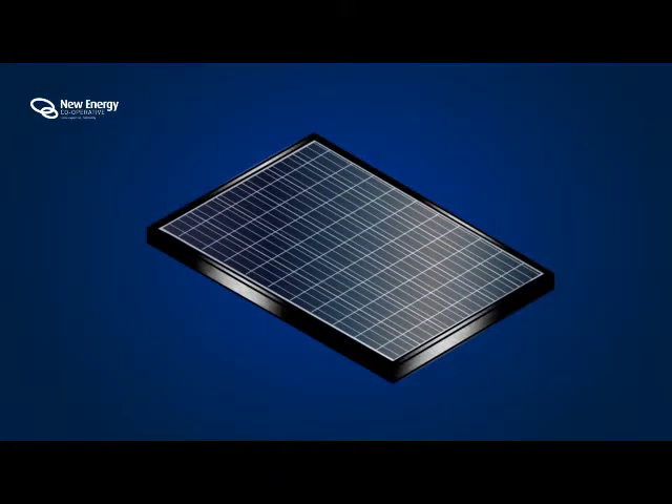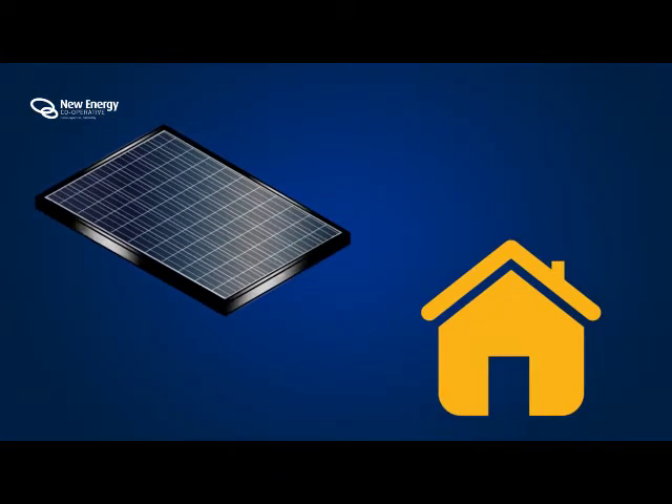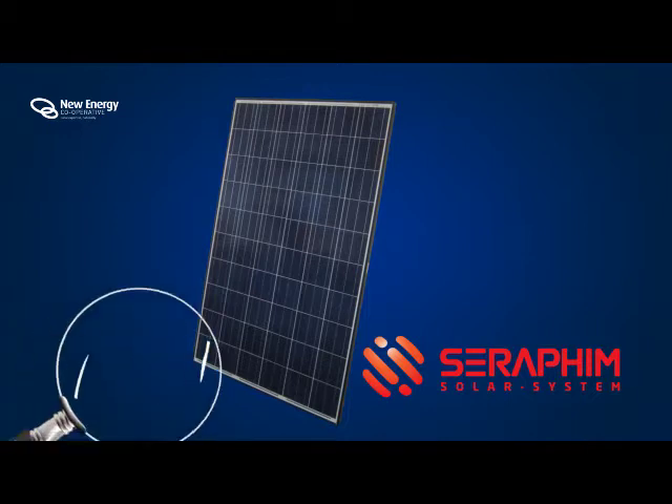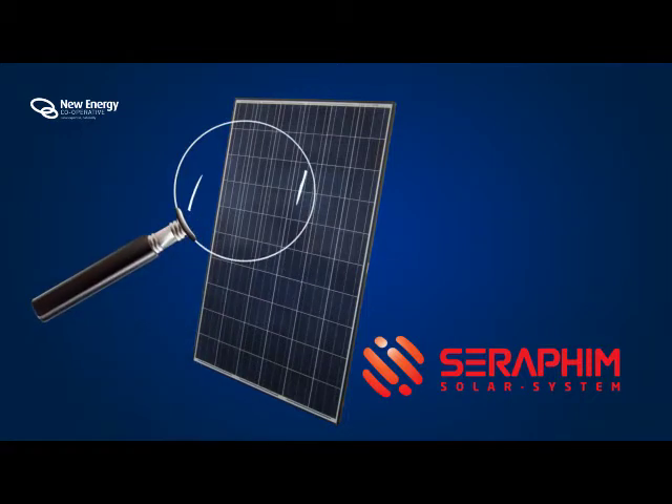Choosing the right photovoltaic module for your home is a decision that will directly affect the amount of energy produced and the return on your investment over the life of the system. The Seraphin photovoltaic module may appear similar to other modules, but let's take a closer look and discover what makes the Seraphin module so unique.